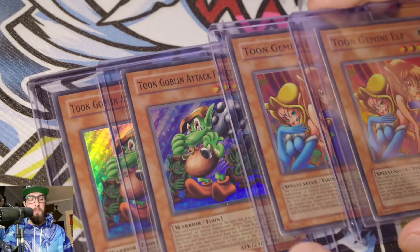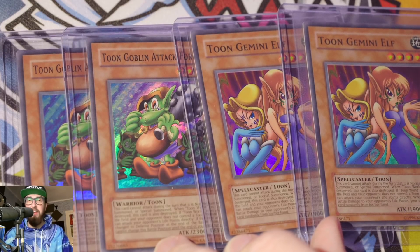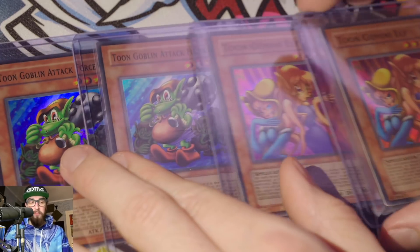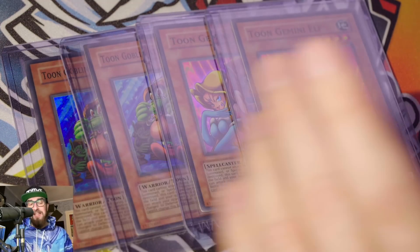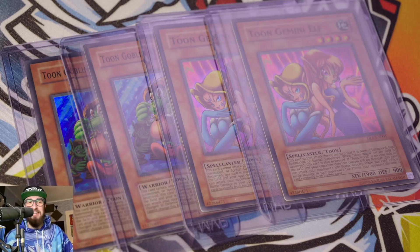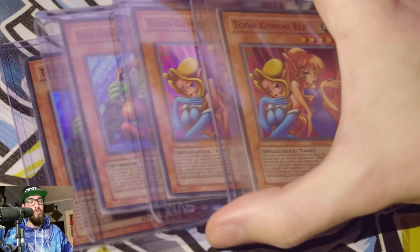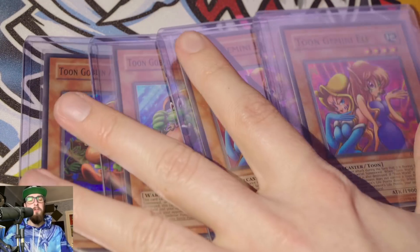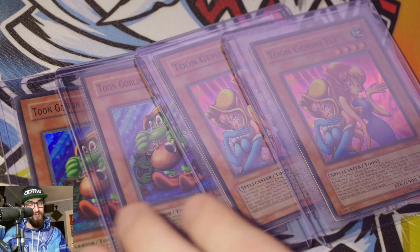Next we have four cards that belong together: Toon Gemini Elves and Toon Goblin Attack Force. Very important topic — these cards aren't worth anything. They're five to fifty cents at best because they were given out to shops en masse. I spoke with John from House of Champs about this too — these aren't rare whatsoever. However, I'm a toon collector and I love toons. When you're trying to complete a toon collection, you still need these. The problem is the card is worth less than your grading fee.